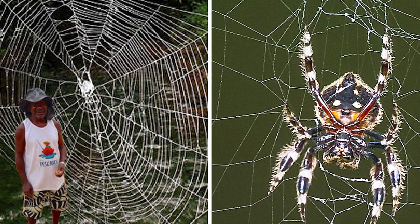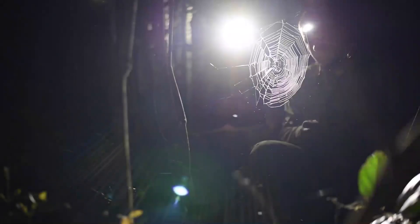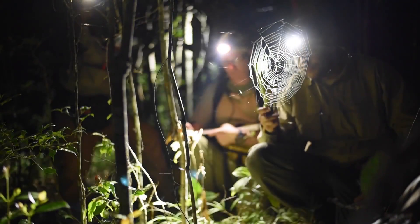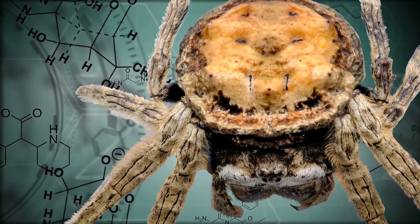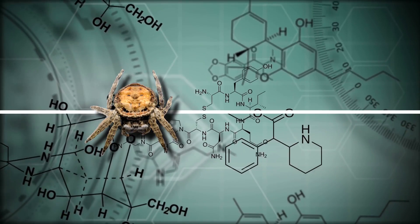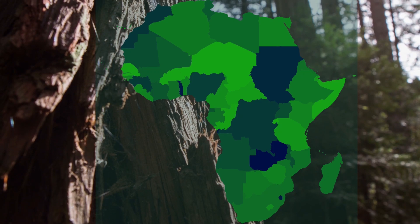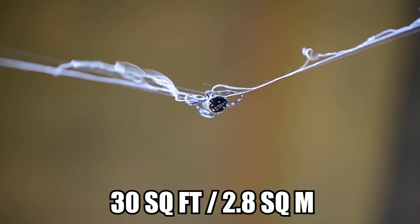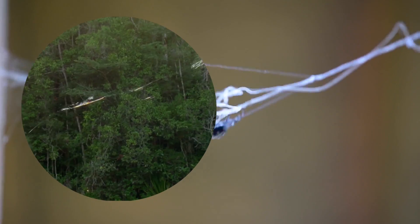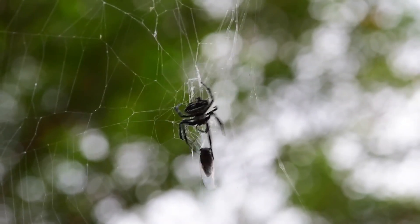Number 1: Darwin's Bark Spider. Wondering which spider has the strongest spider web? Look no further than Darwin's Bark Spider. Not only is the silk large enough to span rivers, streams, and lakes, it is more than twice as tough as any previously described silk and more than 10 times stronger than Kevlar. When biologists at the University of Puerto Rico discovered the spider in Madagascar, they were instantly wowed. With a wheel-shaped orb ranging up to 30 feet squared and spanning over rivers up to 82 feet across, the giant webs snare bees, dragonflies, and other insects that fly over the water — and birds and bats have even flown into these webs.